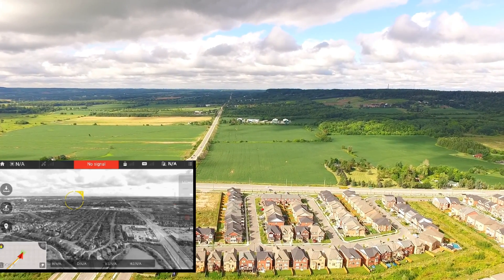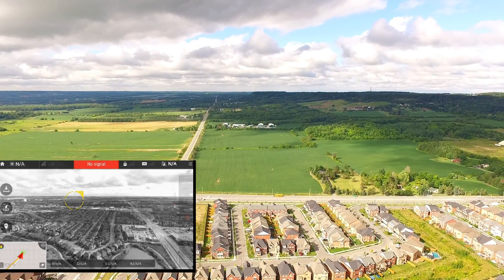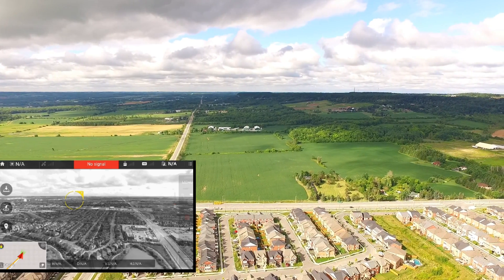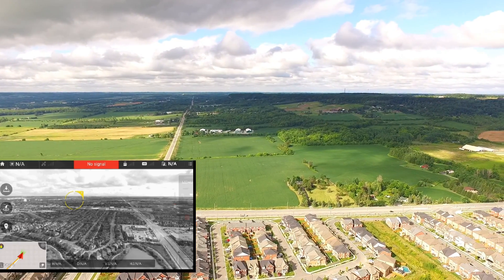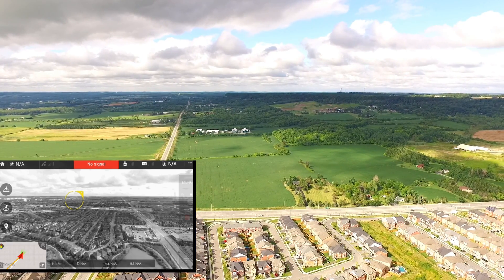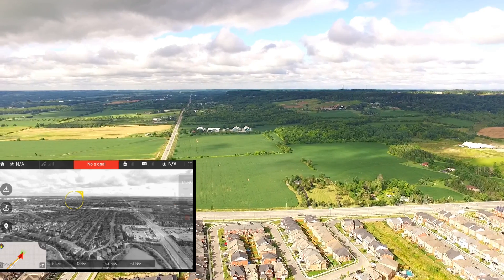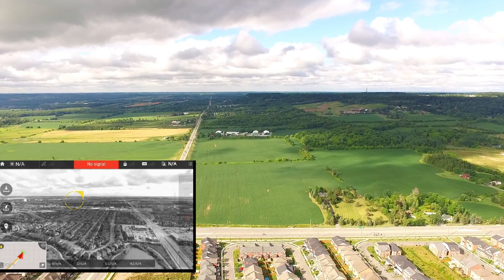I've lost my signal. You can see in the distance I'm way up on that hill, halfway up it anyway. We're going to climb up a bit and then start heading back. This whole time you can see I'm just looking at the gray screen going, hopefully you're going to connect — waiting for it to establish a connection back.